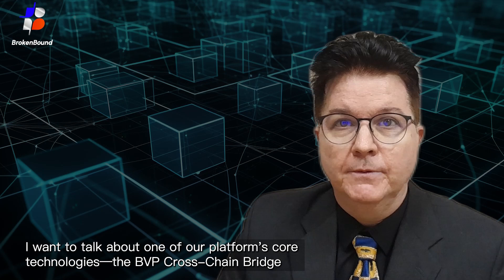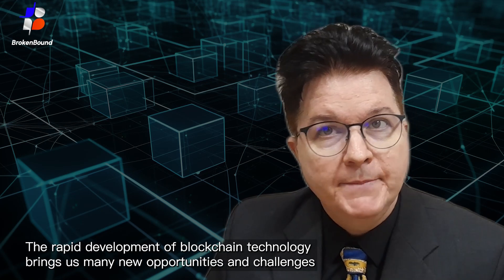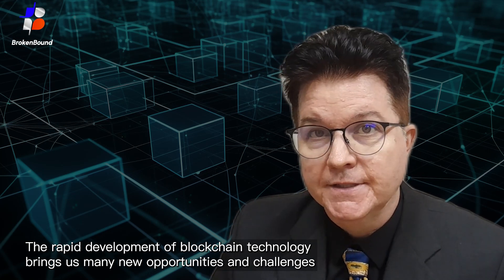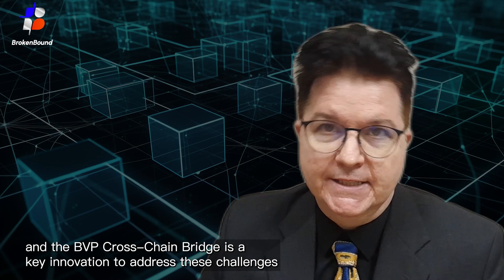Hello everyone, it's James Ryan. It's great to see you all again. Today I want to talk about one of our platform's core technologies, the BVP Crosschain Bridge. The rapid development of blockchain technology brings us many new opportunities and challenges, and the BVP Crosschain Bridge is a key innovation to address these challenges.